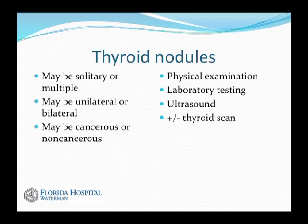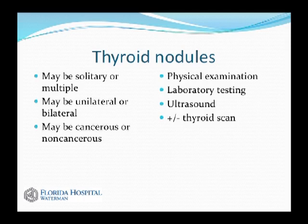The most common disease process surgeons are asked to treat are thyroid nodules — areas that are distinct from the remaining thyroid gland. They can be solitary or multiple, located on one lobe or bilateral, and may be cancerous or non-cancerous. The good news is most are not cancerous. The key question we ask is: what are the chances this nodule is a cancer that needs to be removed? The workup of a solitary thyroid nodule involves a thorough history, physical examination, laboratory testing, ultrasound, and in certain cases, a thyroid scan.